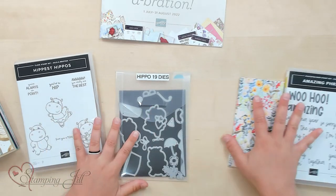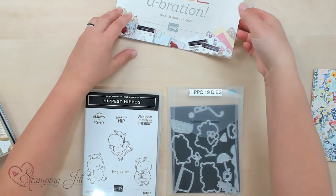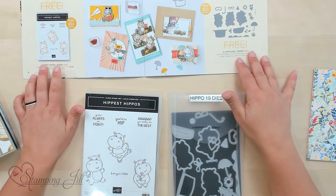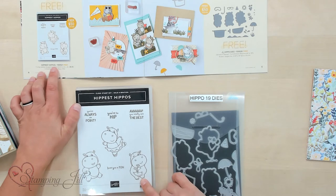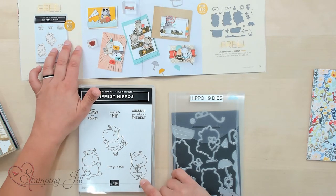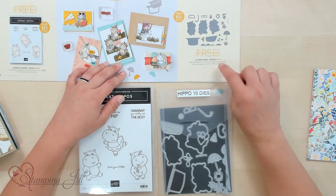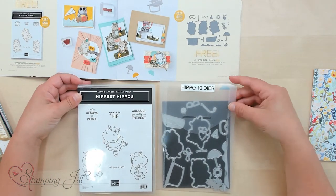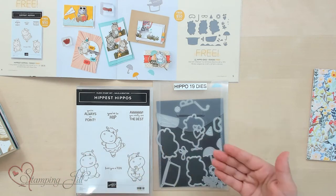So I wanted to start with these two — these are two separate products you can get. One is the Hippest Hippos Stamp Set. So cute! You can get that free with a $50 purchase, or you can get the Hippo dies free with a $50 purchase, and they coordinate together. So if you get them together, you can stamp and then cut out,